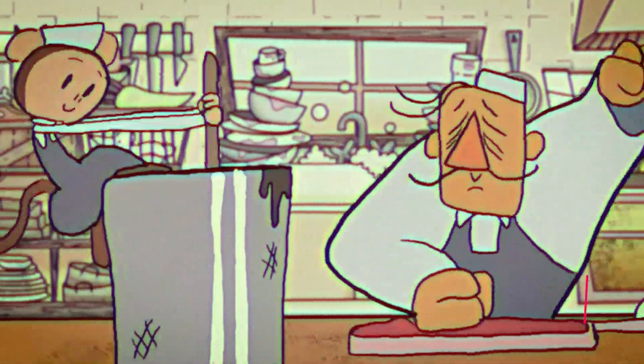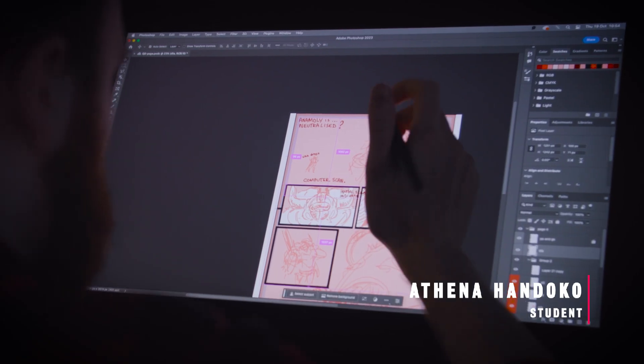If we are not in the lectures, we're always in the studio doing studio time, and the lecturers are always there to support us and answer any questions that we might have.